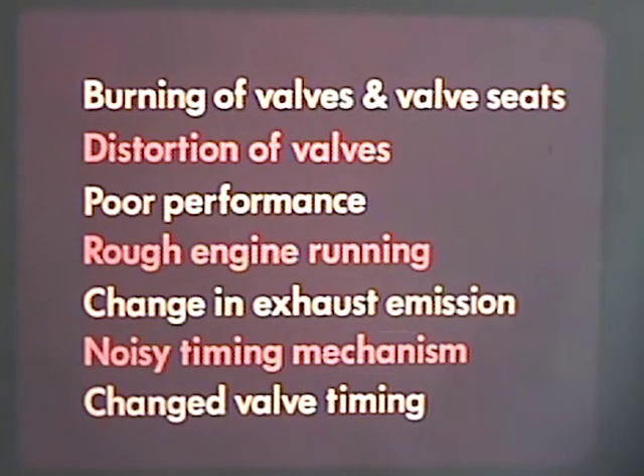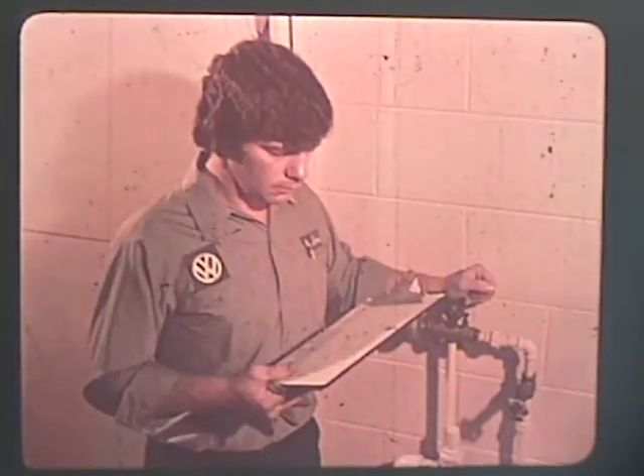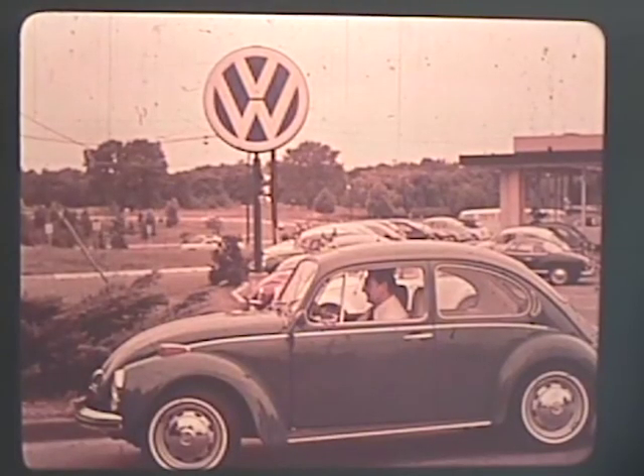We have seen that improper valve clearance can cause burning of valves and valve seats, distortion of valves, poor performance, rough engine running, change in exhaust emission, noisy timing mechanism, and changed valve timing — and all this can be avoided by proper maintenance. Proper maintenance is the responsibility of three people: the service advisor who diagnoses the trouble, the mechanic who is assigned the repair order, and of course the owner. Because if he doesn't bring his car into the shop, you can't fix it. And the better you fix it, the happier your customer will be.